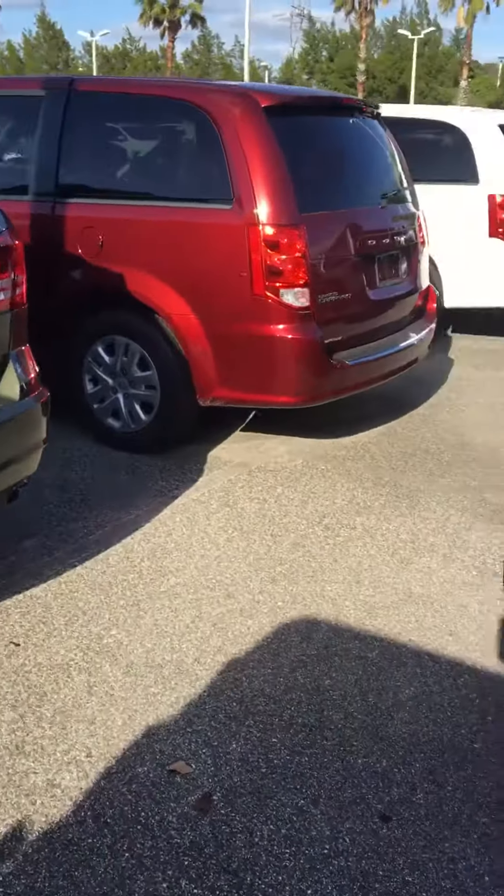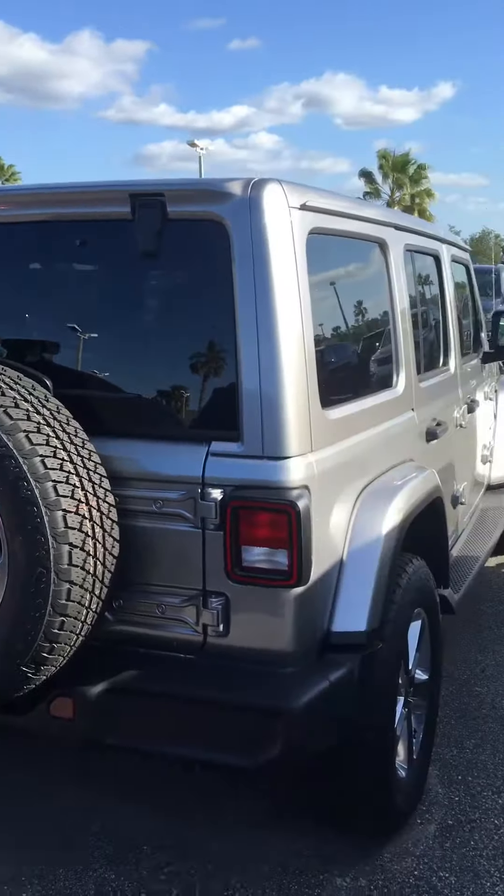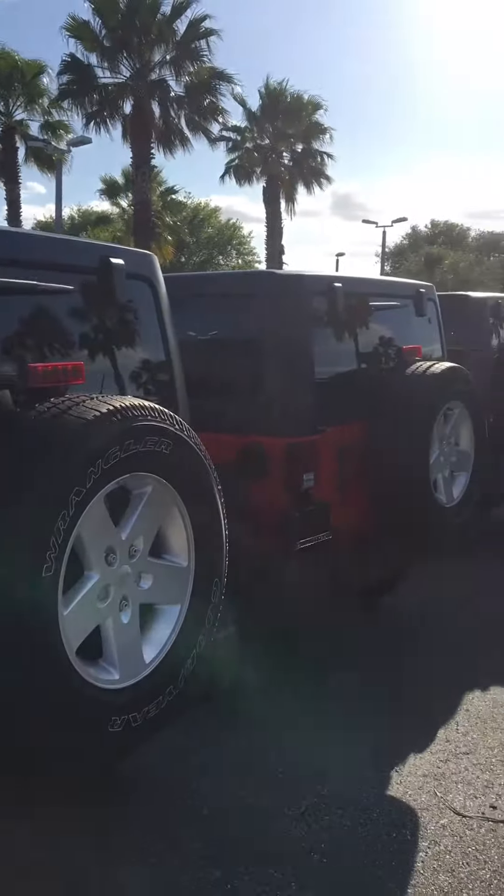It's a beautiful looking vehicle and we have a ton of others on the lot. We're one of the biggest Jeep Wrangler JL dealerships in the state of Florida, and I'd love to have you here to check them out. Thank you!